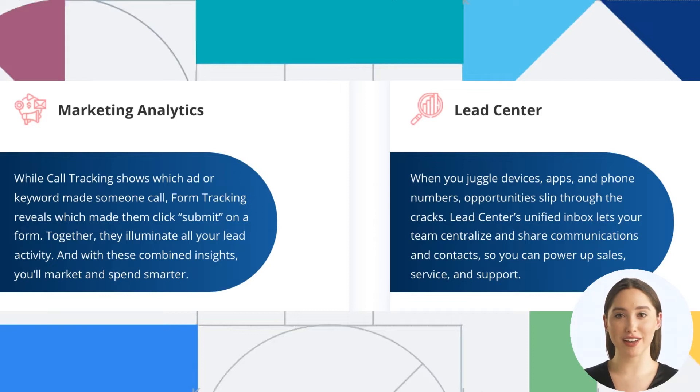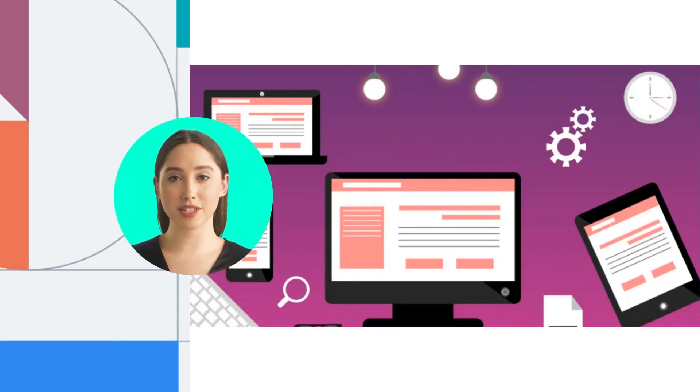While call tracking shows which ad or keyword made someone call, Form Tracking reveals which made them click submit on a form. When you juggle devices, apps, and phone numbers, opportunities slip through the cracks. Lead Center's unified inbox lets your team centralize and share communications and contacts, so you can power up sales, service, and support.